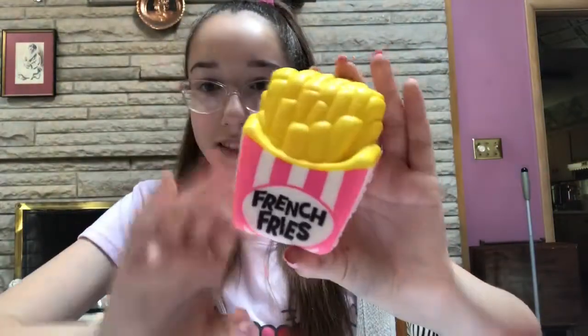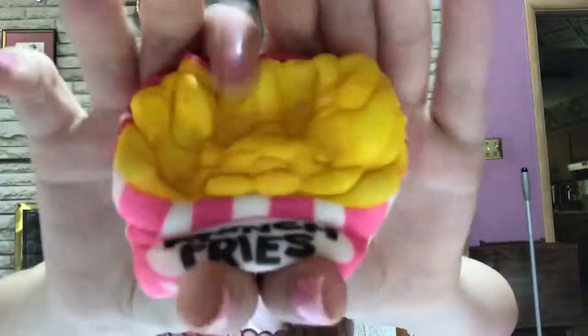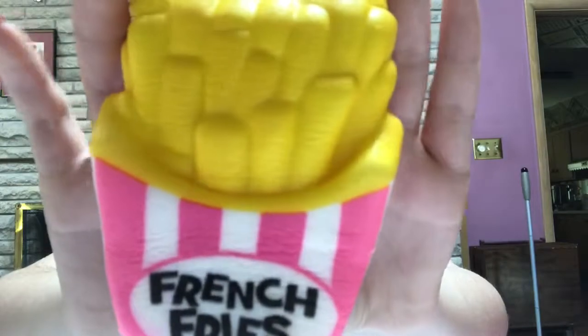I get a lot of my squishies from my dentist. We have some french fries, and those ones make a really good sound. Here let me do it closer to the microphone.